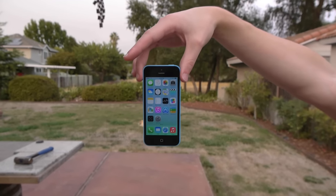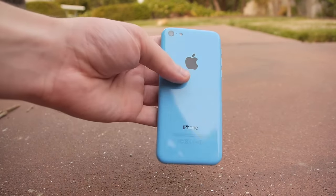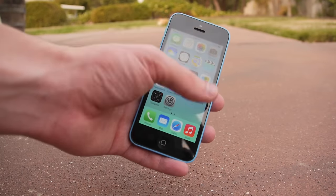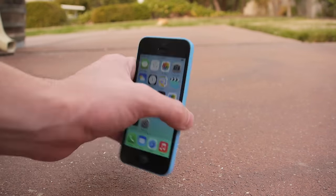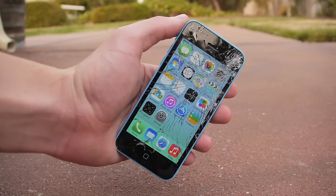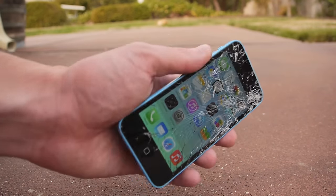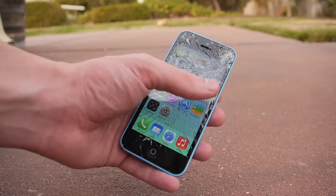iPhone 5C side drop test: the iPhone 5C did survive the side drop test. Most of these devices are actually not cracking when dropped on their sides at all — mostly it's just the front. Just a minor nick on the corner, nothing too major. iPhone 5C front facing drop test ruined this phone as well — shatters everywhere. Phone still works perfectly fine. The back and sides aren't too different; the impact was on the front screen, so the front screen got shattered.